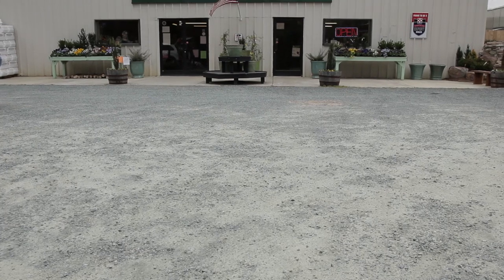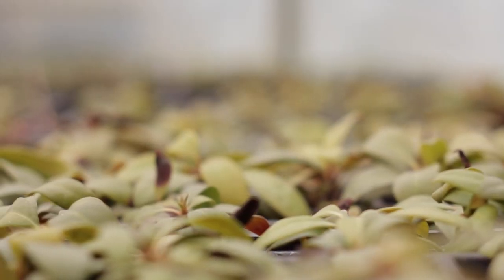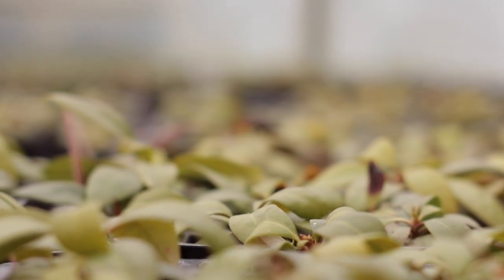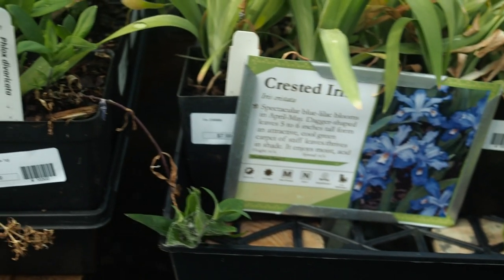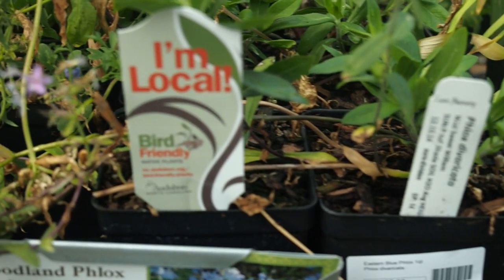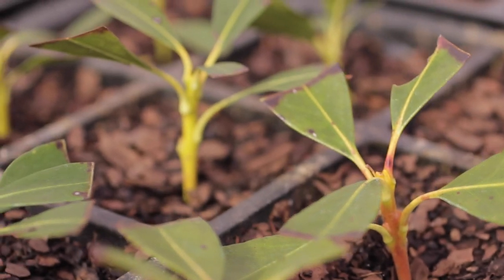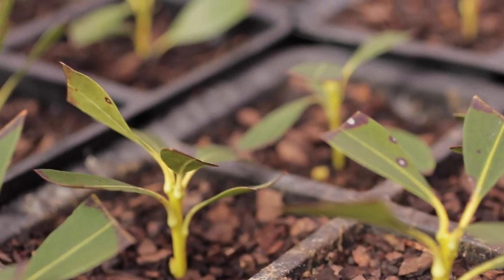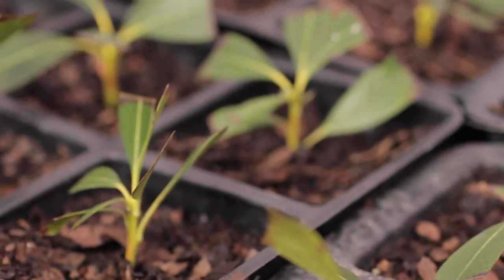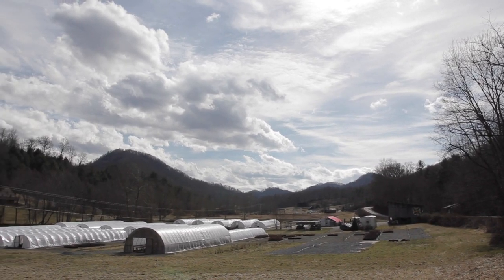It's only going to work if we actually drive demand and get more growers growing and more gardeners buying. If we can do our part of that equation, then it really is a local program — local plants grown by local nurseries, provided to local retailers, being put in the ground by local landscape architects and landscape companies, and really making a difference for birds and people across a broader landscape.